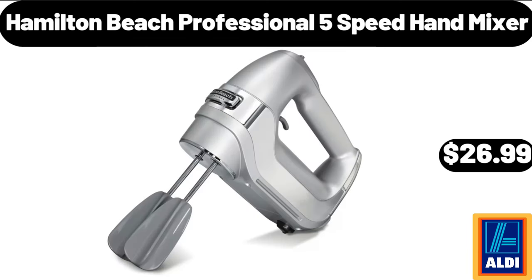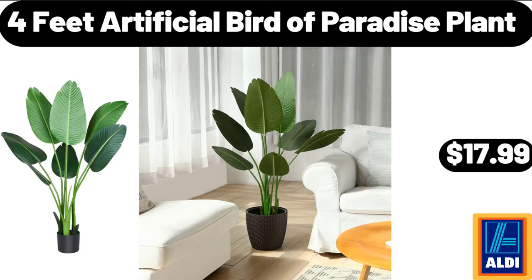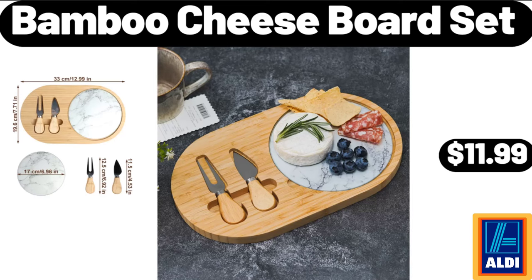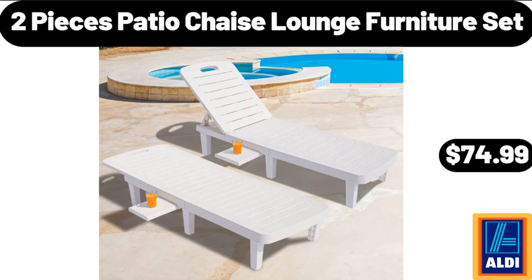Hamilton Beach Professional 5 Speed Hand Mixer, $26.99. 4 Feet Artificial Bird of Paradise Plant, $17.99. Milk Shake Glasses Set of 6, $6.99. Bamboo Cheese Board Set, $11.99. 2 Pieces Patio Chaise Lounge Furniture Set, $74.99.